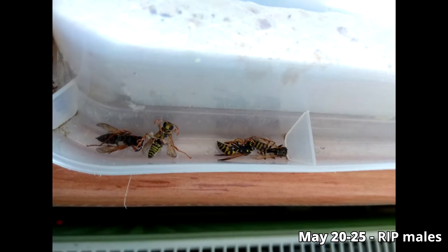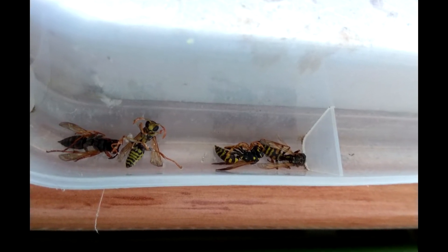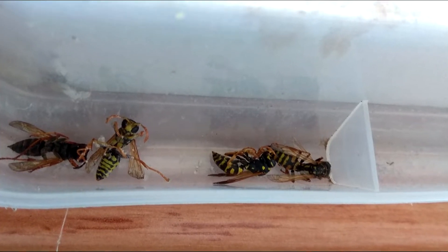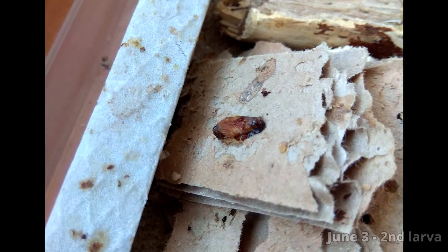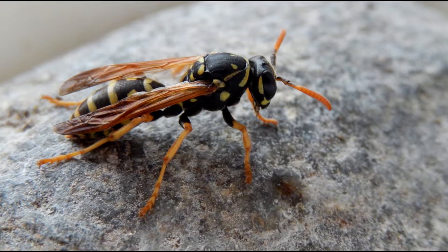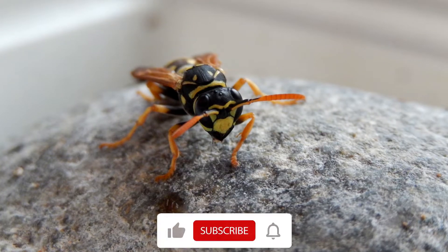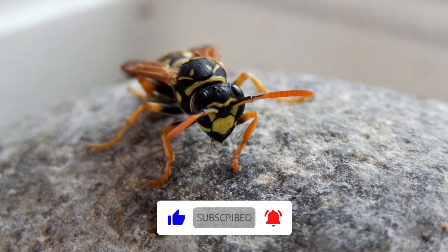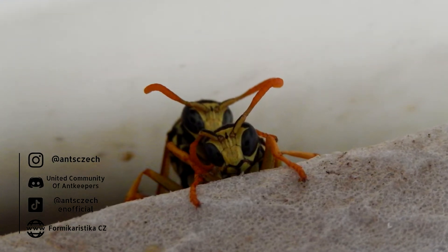A few days later I found the first three males dead and also one worker, probably due to the short lifespan of the males and already old workers. Also, on the 3rd of June, another larva was lying a little further than directly under the nest — they didn't even touch it and let it burn in the sun. I've only found a fallen larva a few times since then. What do you think about it — do they make space for reproductives, or is there perhaps another reason?